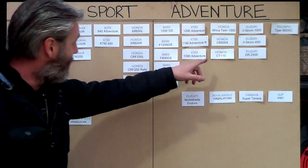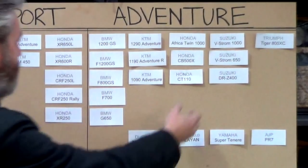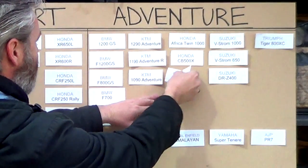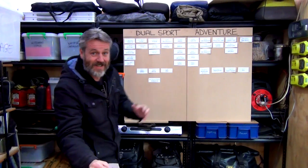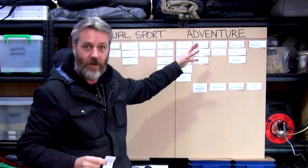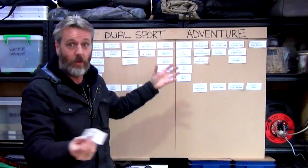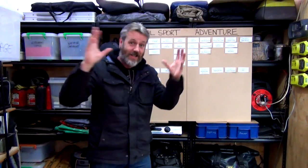Johnny said Honda CT110, which is what I've put up over here. I'm going to rip that down, because in this case that's not an adventure bike. You can have adventures on it, but it's not what we classify or what they classify. It's not an adventure bike by classification.